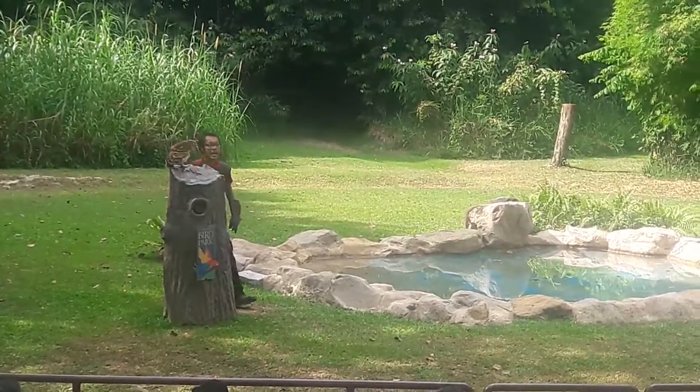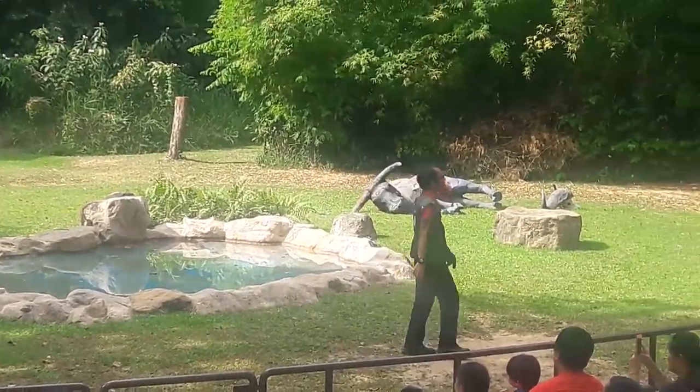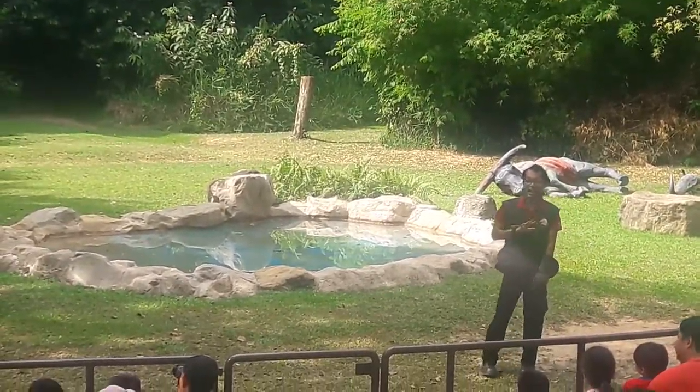I'm pretty sure none of you heard it flapping its wings — am I correct? That is because owls have very soft edges at the tip of their feathers, so when they flap those wings, there isn't any sound at all.